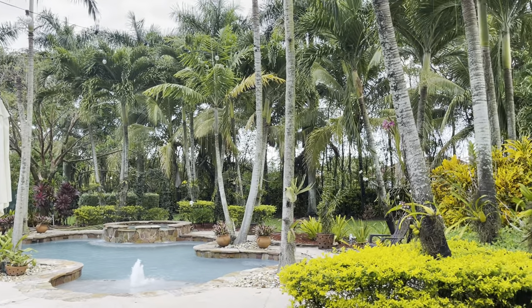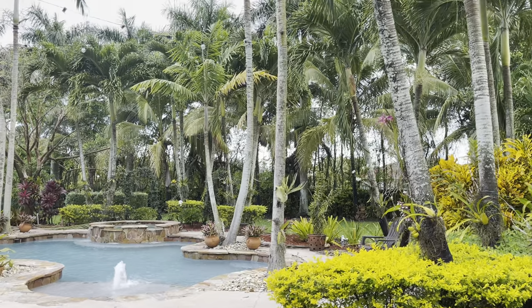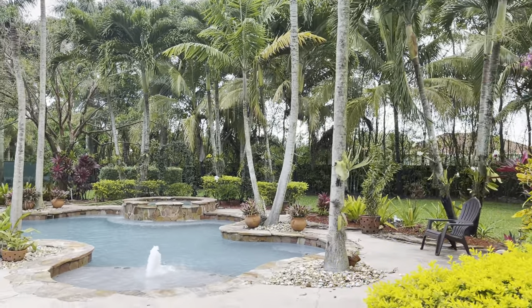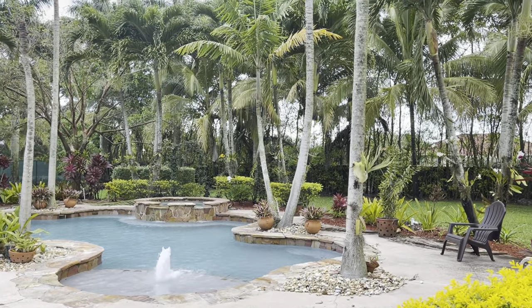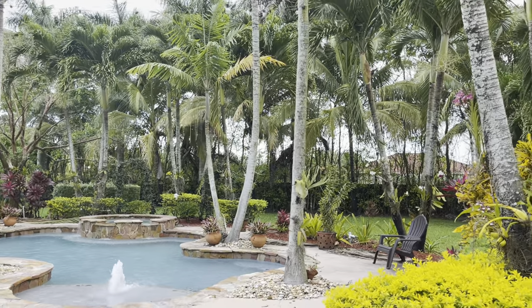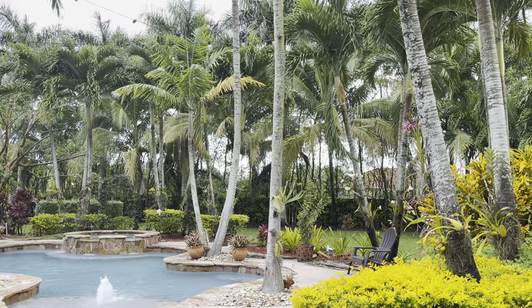Hey guys, welcome back to the garden. Welcome to my channel — if you're new here, my name is Blanca. So today's video, like you read in the thumbnail, I am finally able to treat for thrips. It is not cold anymore, it is not raining, and I am going to get it done. Still a little bit early in the morning, so hopefully I will be motivating you to do the same.